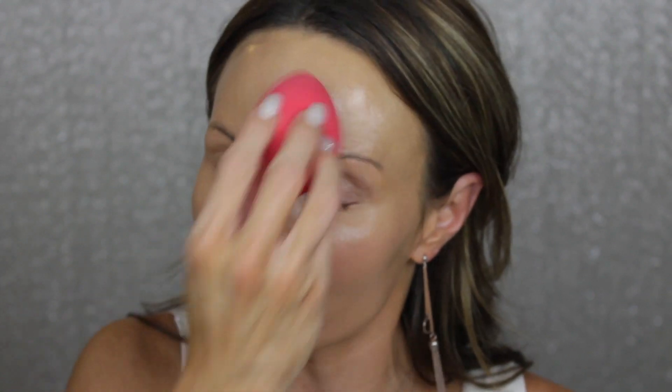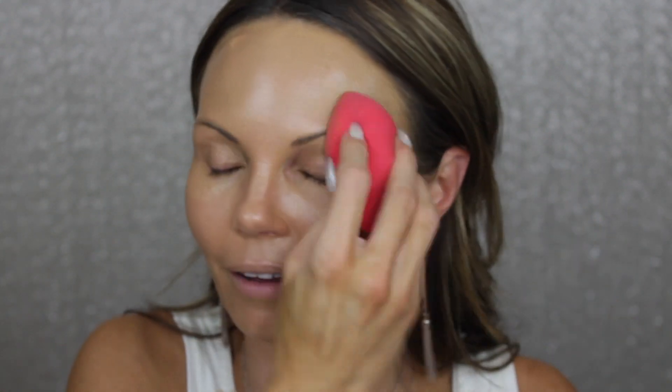You want to blend that in and get your skin looking as skin-like as possible. You don't want to show up at a holiday party with thick, crazy-looking makeup.